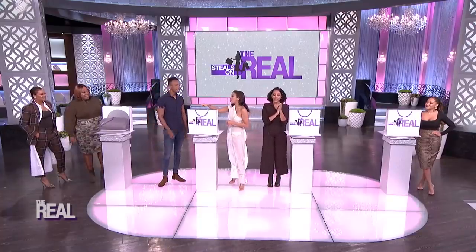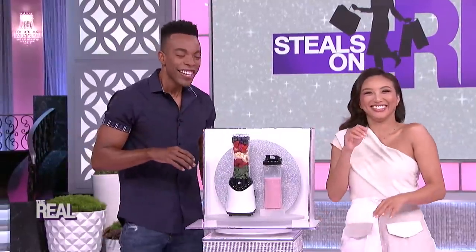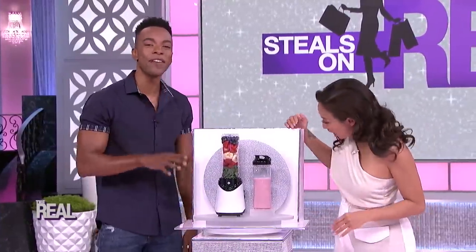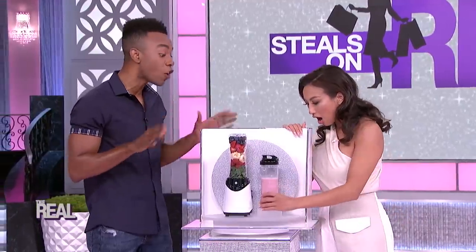I've been dying to try one of those blankets. All right, Jeannie. This Bremi High Power Blender is amazing for making yummy smoothies, healthy shakes, and so much more. That looks amazing! Wait, this is perfect for our daily protein shakes, right, Tam? Okay, how does it work? So it has a powerful 300-watt motor.